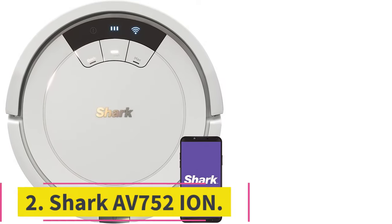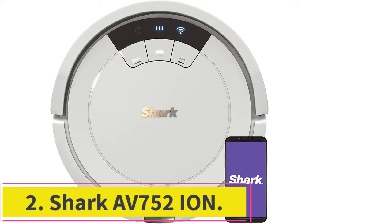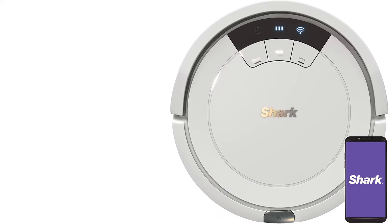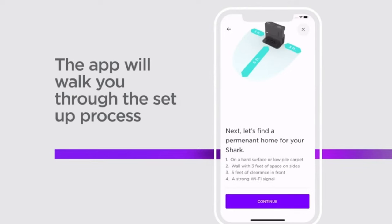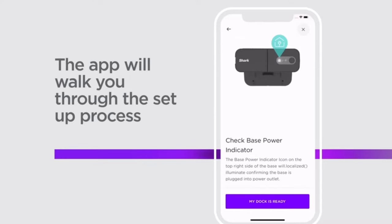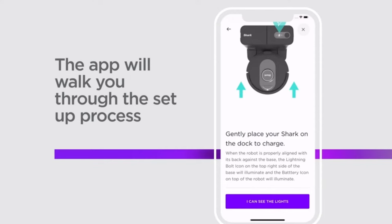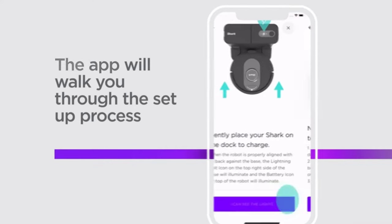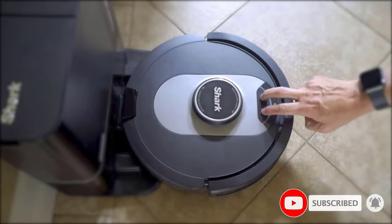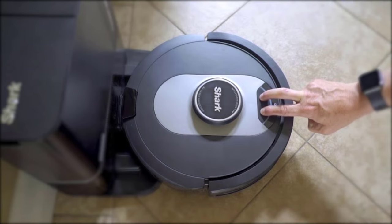At number 2: the Shark AV752ION. Shark ION is a world-famous vacuum cleaner brand known for premium-quality products. The Shark AV752ION is our upgrade pick because of the premium set of features it offers at such an attractive price point. The quality is unmatched because Shark puts its robots through rigorous testing, performing thousands of hours of real-life use to ensure you get the ultimate ultra-powerful and reliable clean.